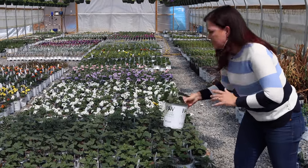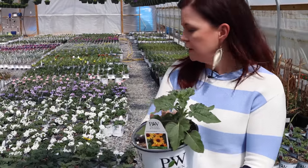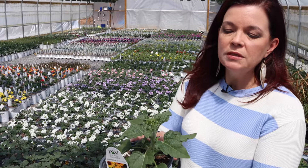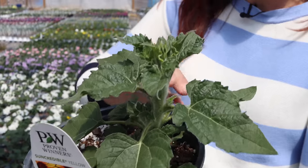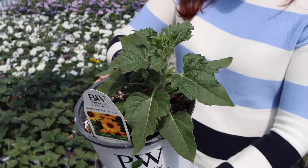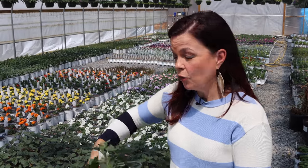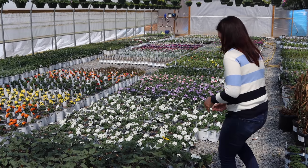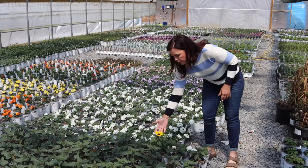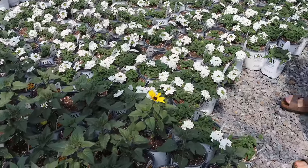We have sunflowers in gallons. As the season progresses these things grow really fast. This is the re-blooming sunflower — it will naturally branch, and you can put them in containers but they really do best in a landscape where they can grow nice and big. By end of season ours was almost a four-by-four size plant. There's a bloomer right here and you can see that beautiful yellow color on that flower.